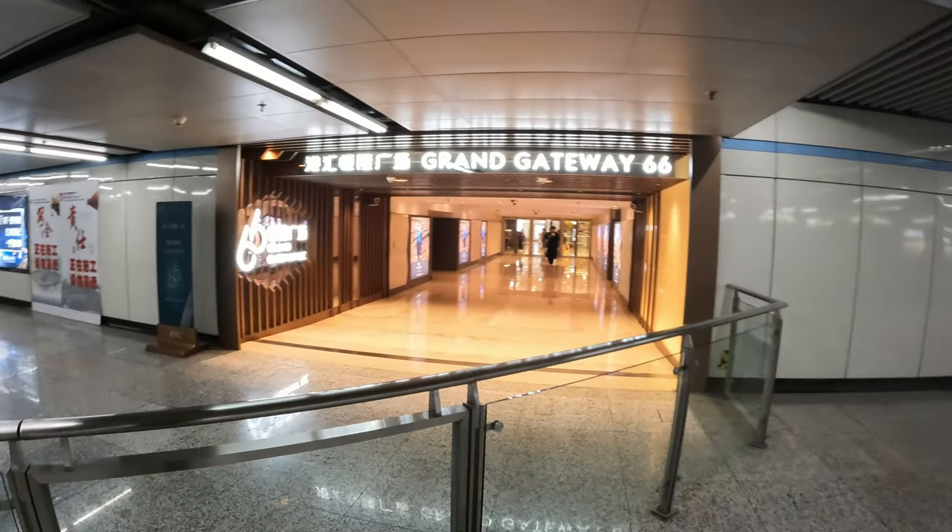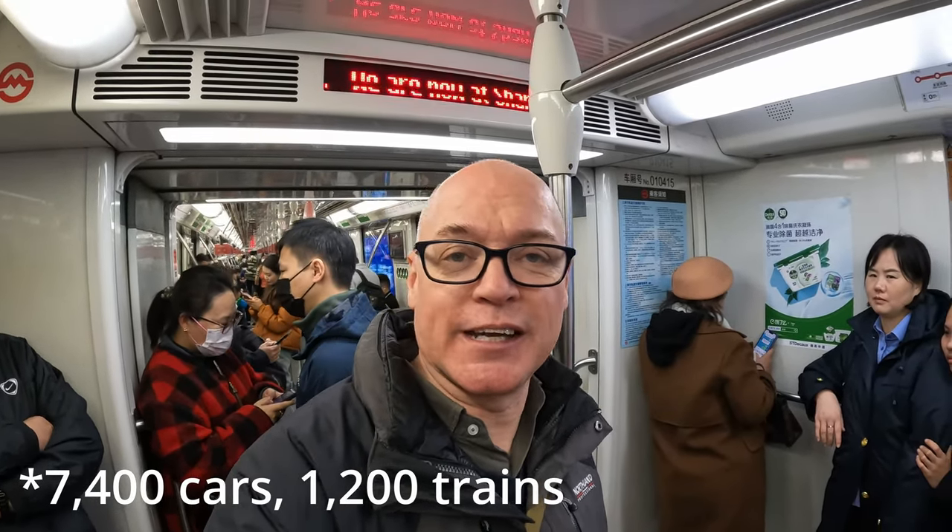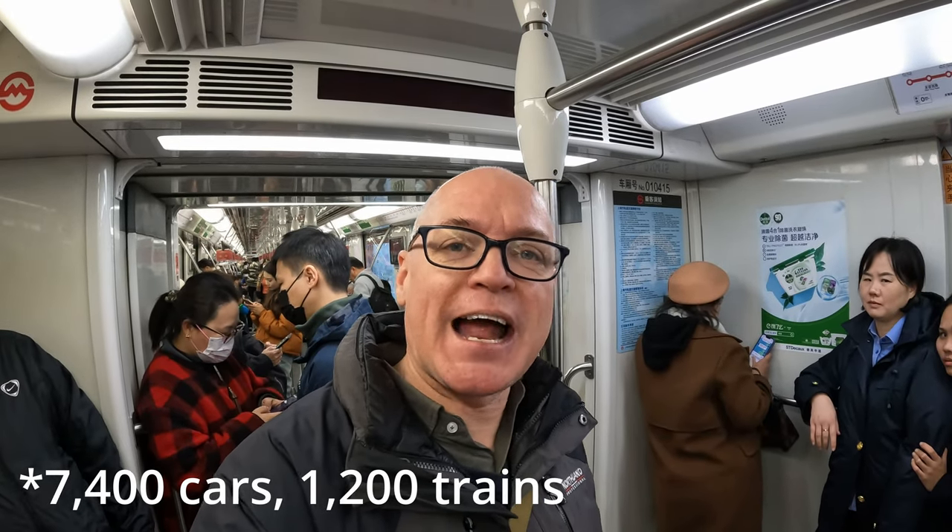Any adult can take two children for free as long as they're less than 1.3 meters tall. A lot of metro stations interface directly into shopping malls — that's the case here at Xu Jiahui with line 9 going into Grand Gateway. The system has around 7,000 trains in total. They go at about 80 km/h, though line 16 goes faster at 120 km/h. The shortest line is line 6 at about 32 km and the longest is line 11 at 82 km.